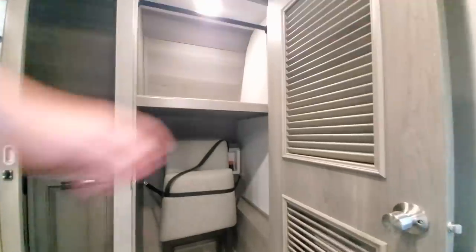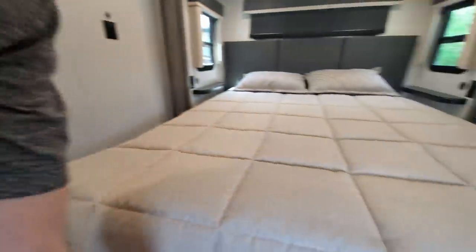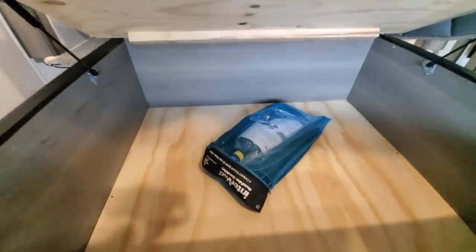The washer-dryer setup — nothing's changed here. It's cool, I like to point it out. Storage under the bed with the central vacuum hose system — why change it if it works and people love it.